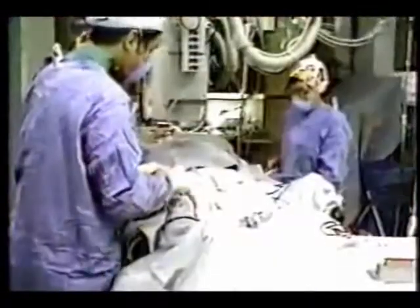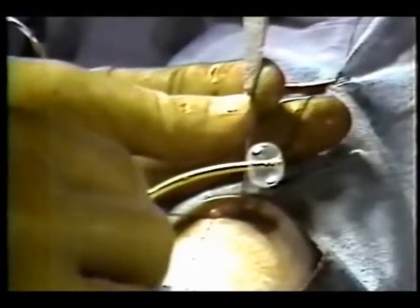Approximately 200,000 Americans with blocked coronary arteries are going to undergo a procedure called angioplasty this year. During angioplasty, a catheter or tube is inserted into the blocked artery. A small balloon is then inflated, disrupting or compressing the plaque buildup. This allows for unobstructed blood flow through the artery.